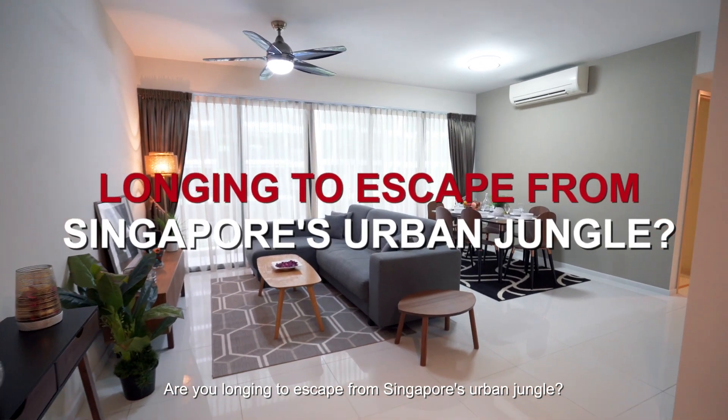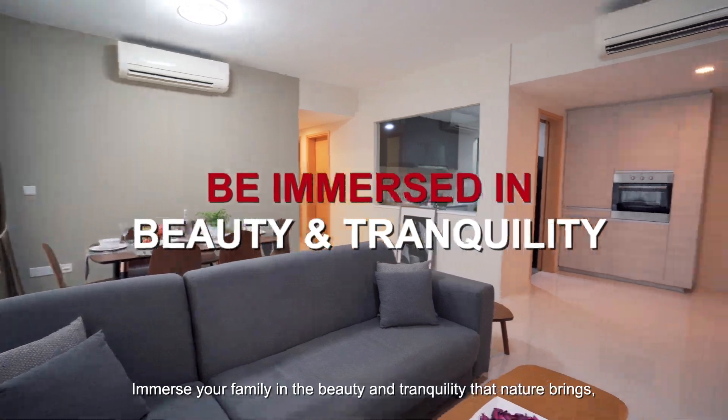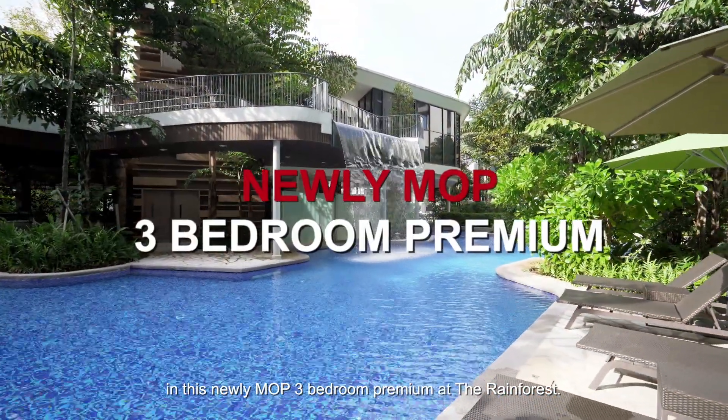Are you longing to escape from Singapore's urban jungle? Immerse your family in the beauty and tranquility that nature brings in this newly MOP 3-bedroom premium at the Rainforest.